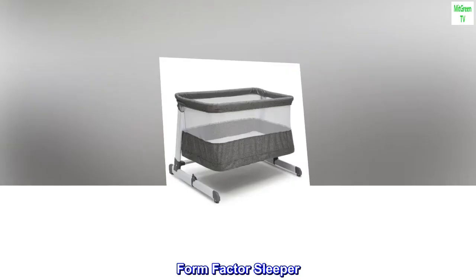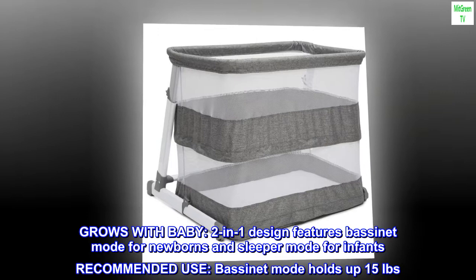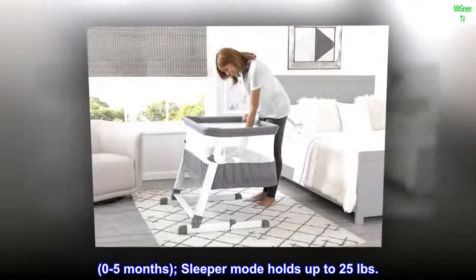Grows with baby — two-in-one design features bassinet mode for newborns and sleeper mode for infants. Bassinet mode holds up to 15 pounds (zero to five months); sleeper mode holds up to 25 pounds. Adjustable height.